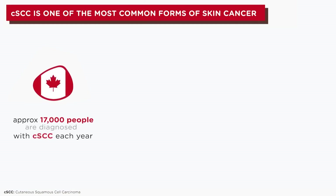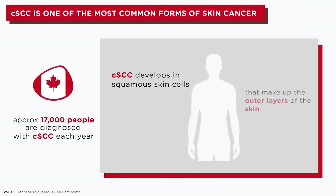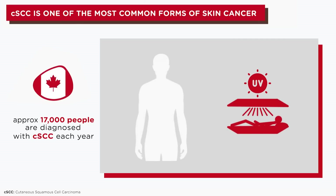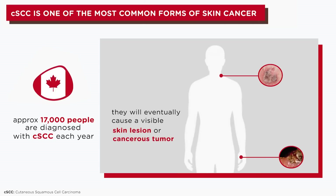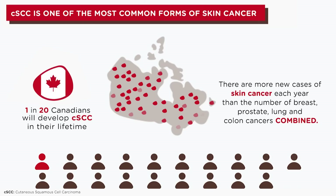Cutaneous squamous cell carcinoma is a common form of skin cancer that develops in squamous cells, which are found in the outer layers of the skin. The majority of CSCC develops because of long-term and prolonged exposure to ultraviolet radiation from the sun or from tanning beds or lamps. When abnormal squamous cells multiply and grow, they will eventually cause a visible skin lesion or cancerous tumor. 1 in 20 Canadians will develop CSCC in their lifetime.